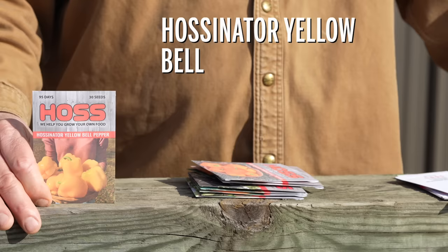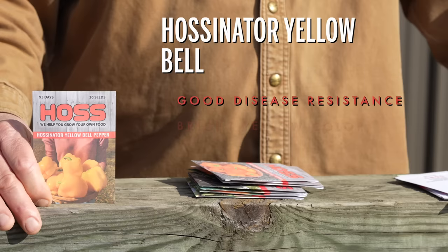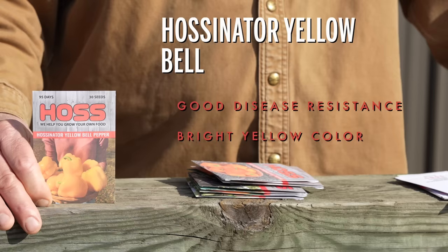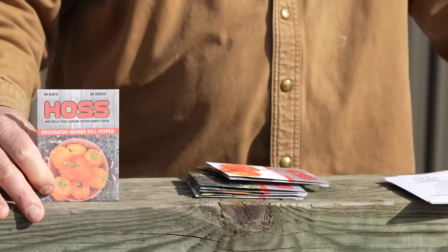We love our colored bells and here we've got the Halstonator yellow bell. Again, top notch disease resistance is what it takes to be in the Halstonator series. Reliable production — I love the color on this, it has that bright yellow color. It's going to start out green but it's going to turn that color real quick. It's going to make about a three-inch pepper, smooth and slightly elongated, ripening quickly to yellow. It takes a little bit longer for these to mature than the Halstonator green pepper but definitely worth the effort.